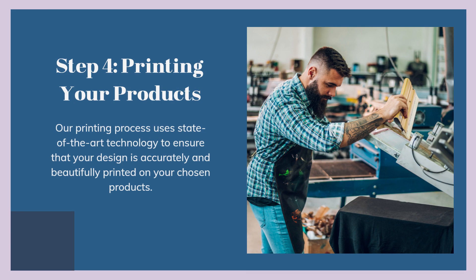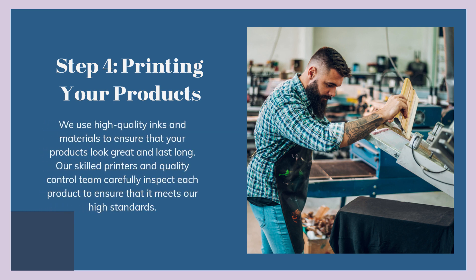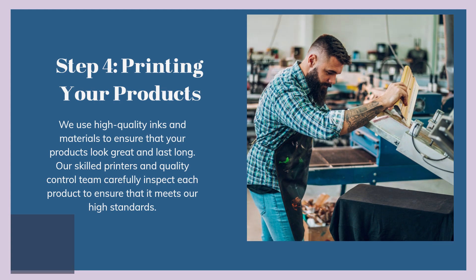Step 4: Printing your products. Our printing process uses state-of-the-art technology to ensure that your design is accurately and beautifully printed on your chosen products. We use high-quality inks and materials to ensure that your products look great and last long. Our skilled printers and quality control team carefully inspect each product to ensure that it meets our high standards.